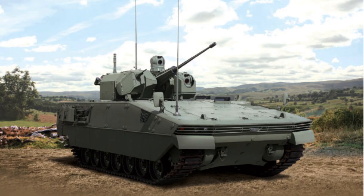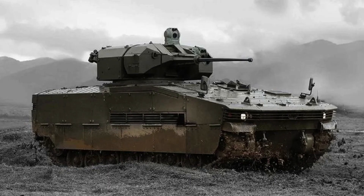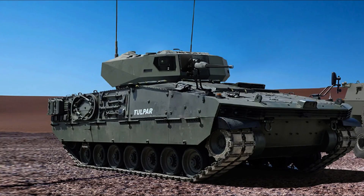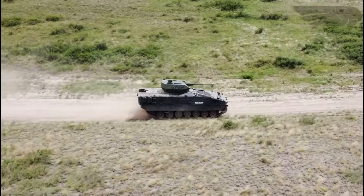The Tulpar heavy infantry fighting vehicle has a substantial mass, weighing around 32 tonnes, which can increase up to 42 tonnes depending on the specific configuration. It spans a length of 7.23 metres, with a width of 3.4 metres and a height of 2.68 metres, providing ample space for its various functionalities.